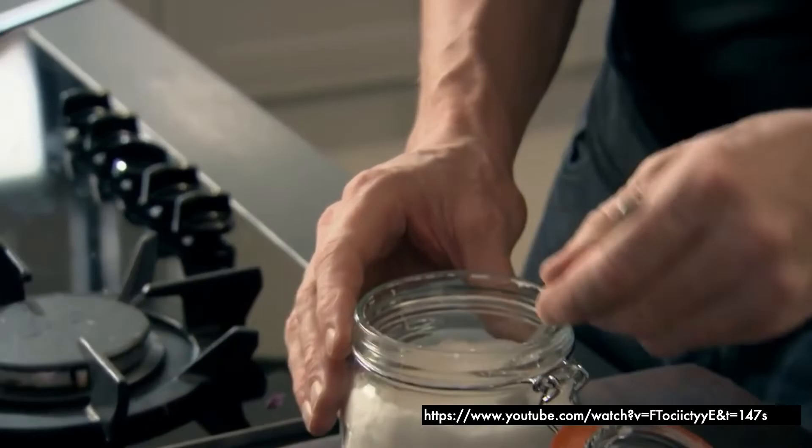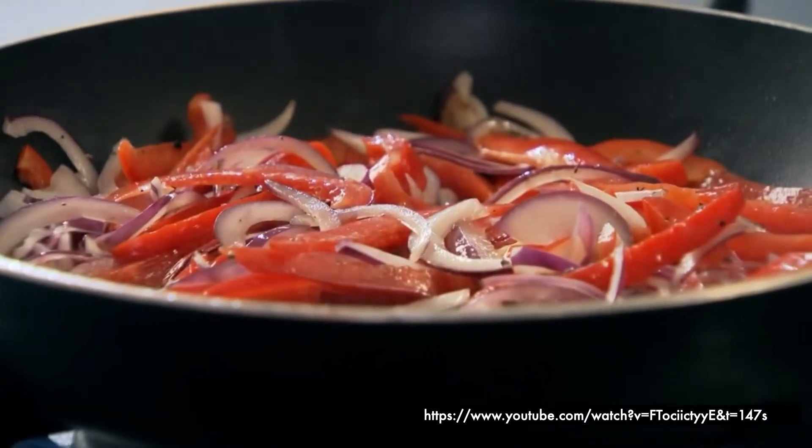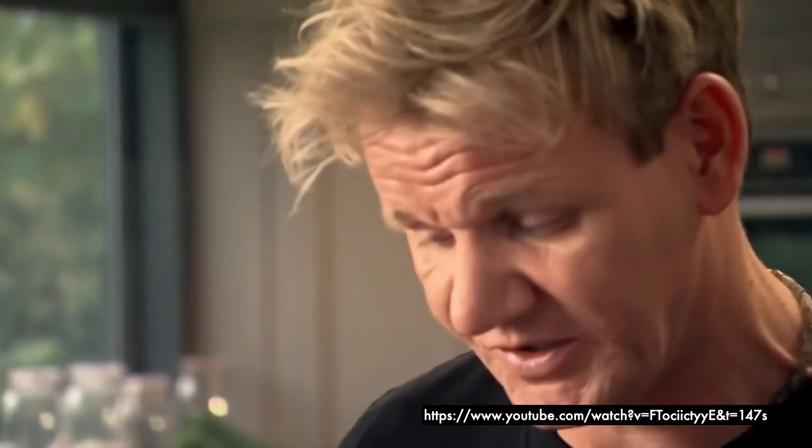Here is another show-and-tell demonstration, this time featuring Gordon Ramsay. Notice the cinematic quality of this video, with cuts between different camera angles and intricate editing. But how effective are these videos at actually demonstrating the task? And how are how-to videos being filmed across YouTube?